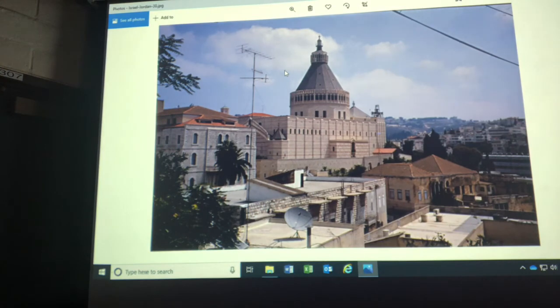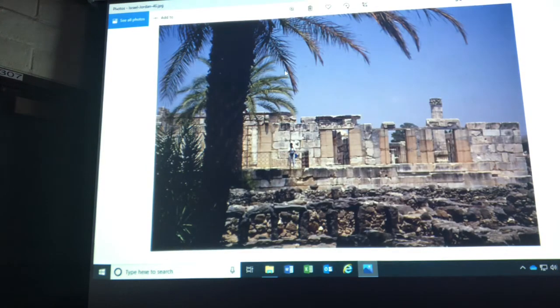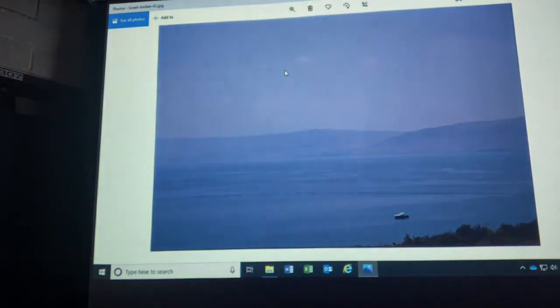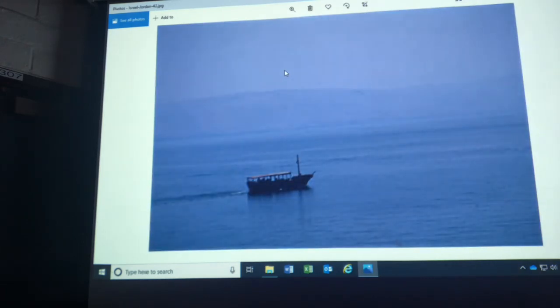In Nazareth, this is the Church of the Annunciation — as Christian tradition states, this is where the angel Gabriel appeared to the Virgin Mary announcing the coming birth of Jesus. This is Tabgha, in the lower Galilee region, where Jesus reportedly performed the miracle of the loaves and the fish. This is Capernaum — a synagogue where Jesus probably preached. The Sea of Galilee is a freshwater lake 14 miles by 7 miles, sitting about 700 feet below sea level, and this is where the tour guide talked about where Jesus reportedly walked on water.